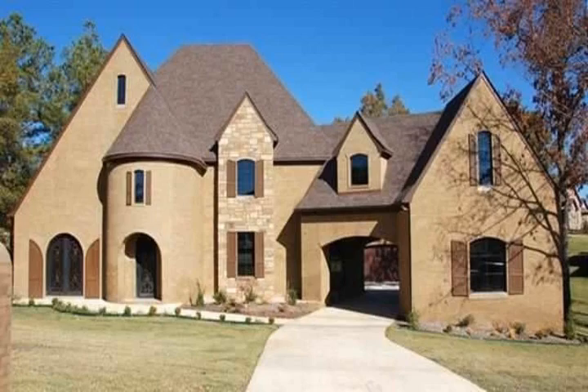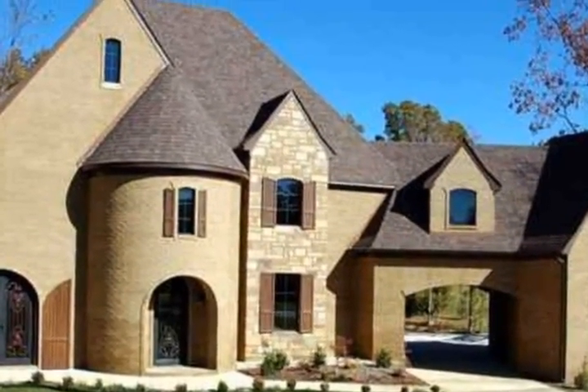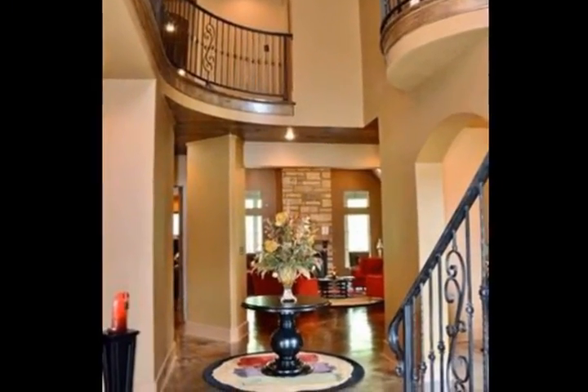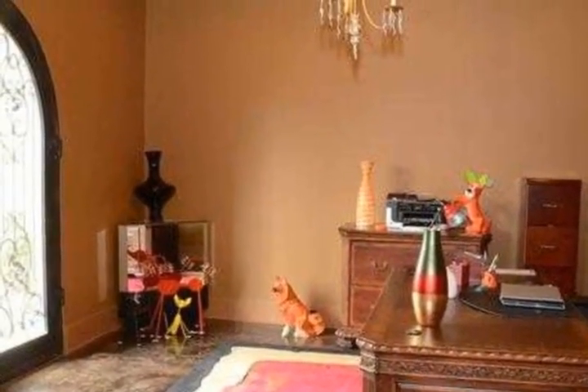Grand and luxurious, stylish and unforgettable — these are all words that come to mind as you walk through this elegant home, absorbing each unique detail. Chic acid stained floors create a backdrop for the enveloping colors throughout the living spaces.